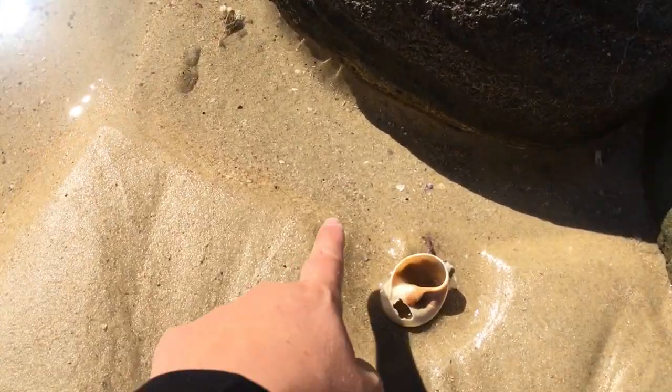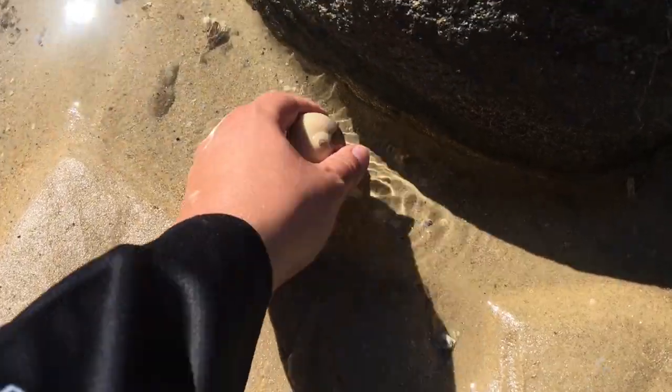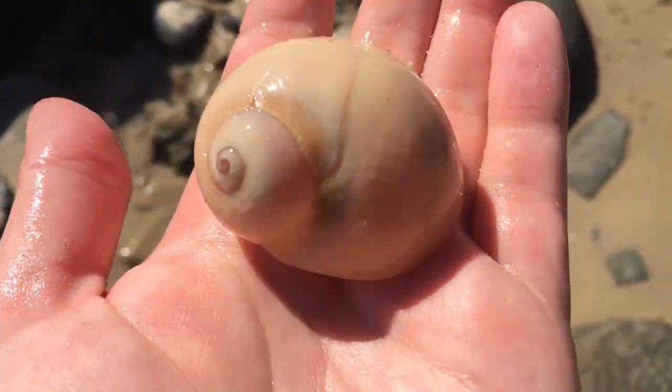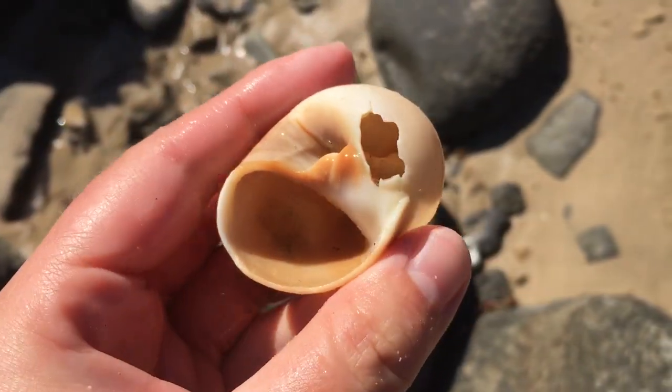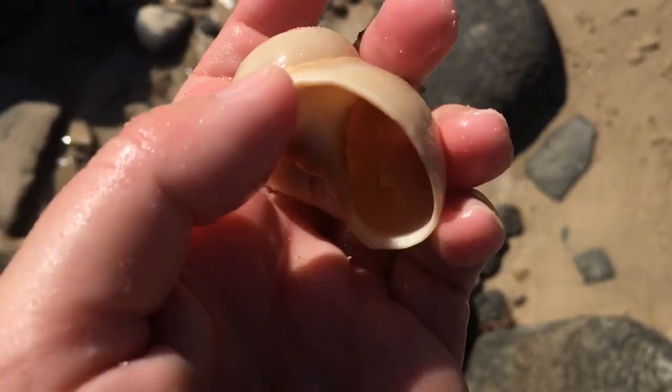That one must have been there for a while — it's got like sand collapsing around it. Oh it is whole on top. I wasn't sure because of the hole in the back. My goodness, that is a lovely big moon snail. It's got a little bit of a hole but otherwise it sits quite well. I like that one.